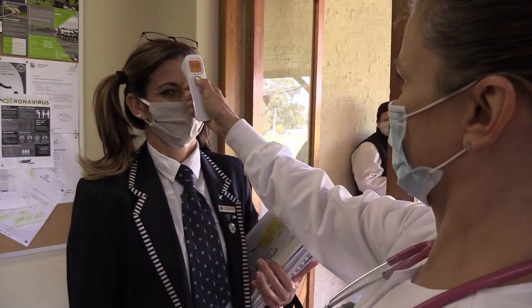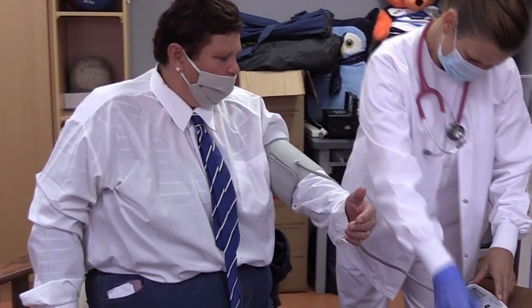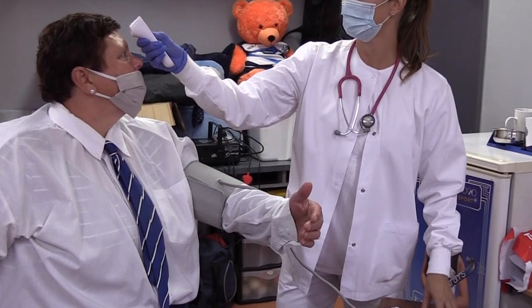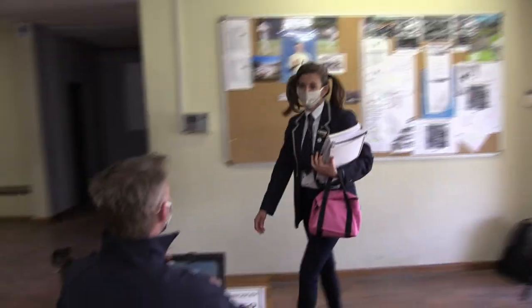Step 9: Scan your temperature. If your temperature is over 38 degrees, you will wait in isolation and be rescanned by our on-site nurse. If your temperature is still high, your parents will be called so that you can go home.